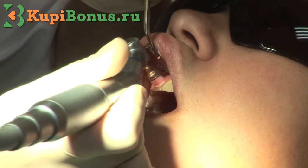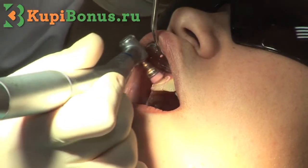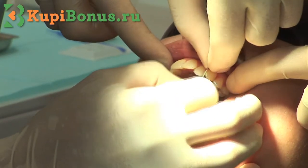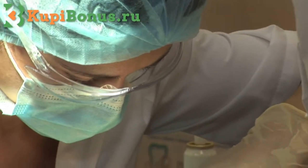Then all the teeth are treated with an abrasive paste. The edges are polished. After that, fluoride and lactic acid is applied to the teeth as a profile against caries.